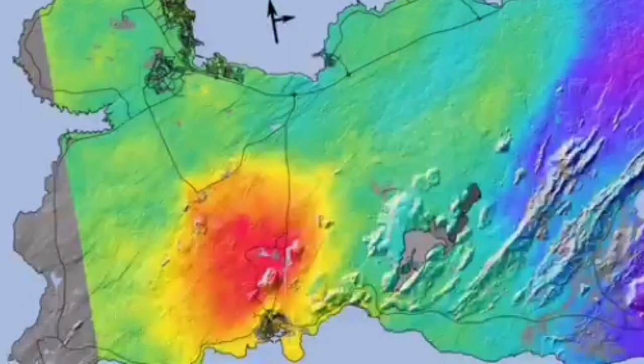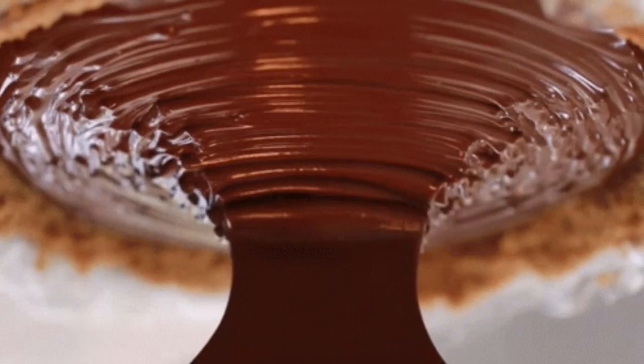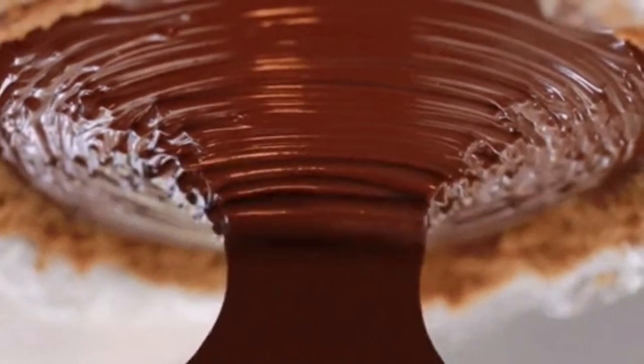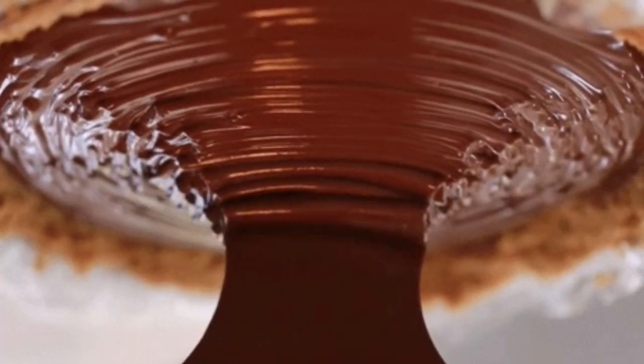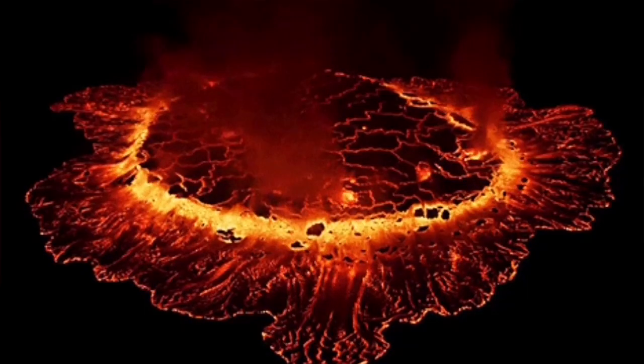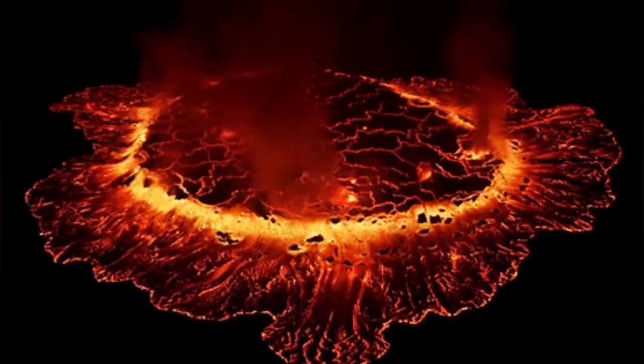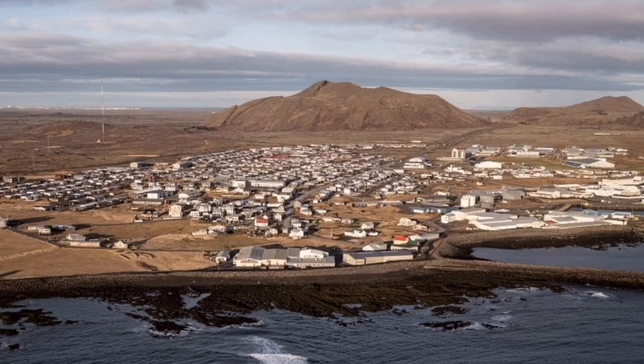Now it seems the Grindavík lava field — the magma under it — based on the interpretation of the data we have, seems to have solidified. But the rest of it is spreading from the Svartsengi power plant area, the Blue Lagoon as we know it, spreading toward the east and a little bit toward the west as well.